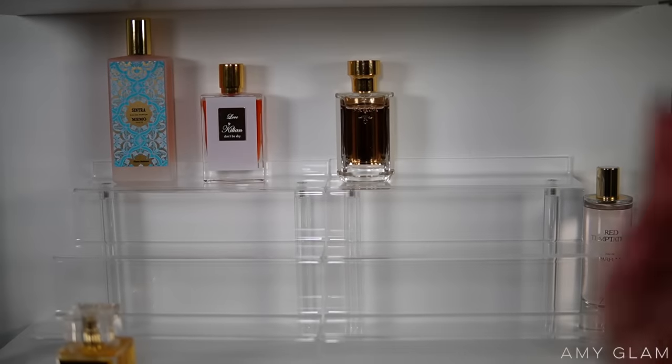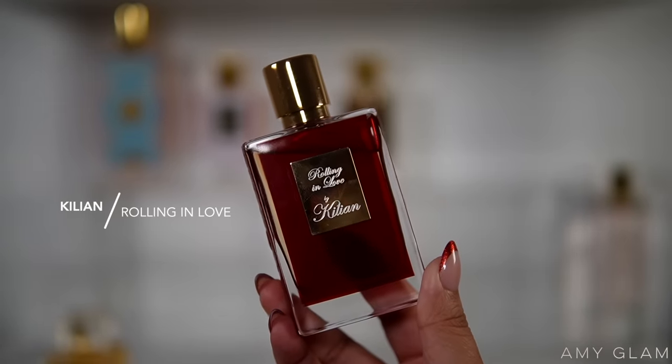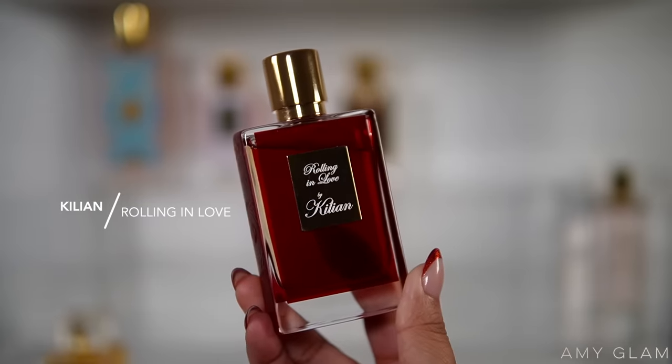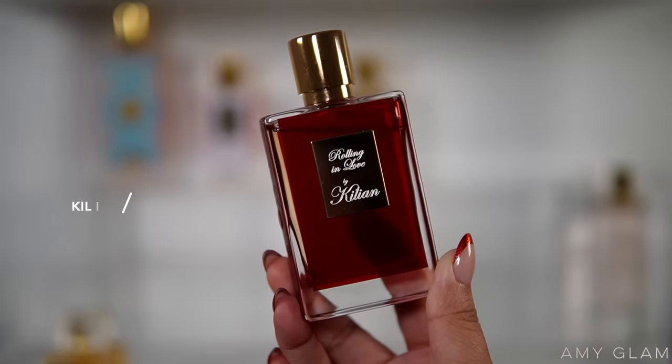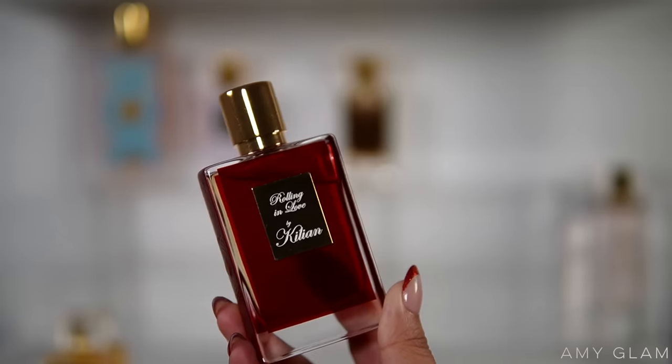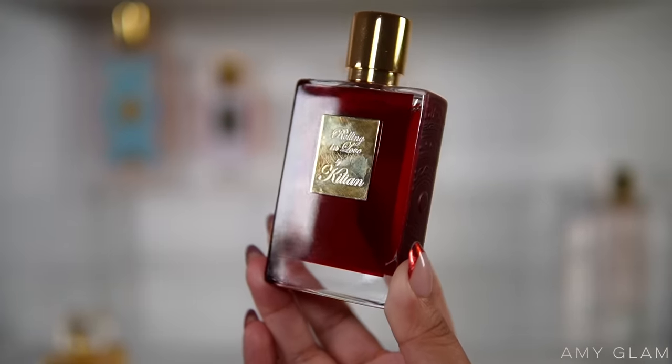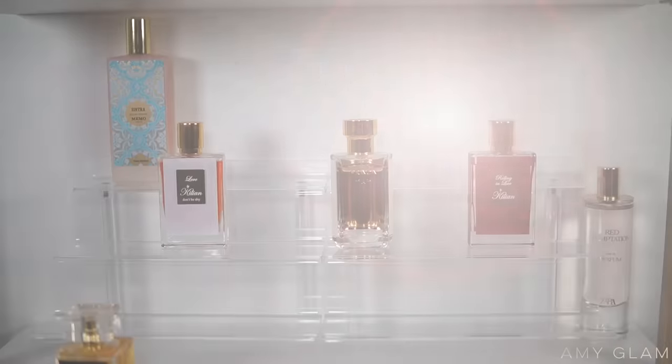Next I'm going to put another Kilian fragrance I haven't picked up in a long time — this is Kilian Rolling in Love. It's almondy, sweet, a little powdery, almost has a cherry vibe to it but in the best soft, smooth way. I haven't worn it in a long time so I cannot wait to wear it in January.